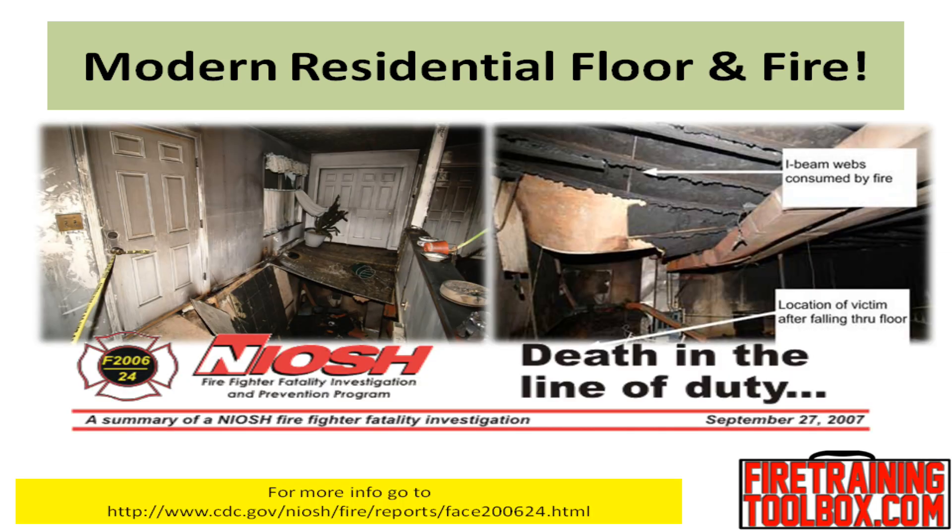Firefighters are at risk of falling through fire-damaged floors. Fire burning underneath floors can significantly degrade the floor system with little indication to firefighters working above. Floors can fail within minutes of fire exposure, and new construction technology such as engineered wood floor joists may fail sooner than traditional construction methods.